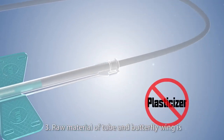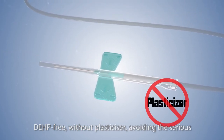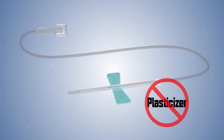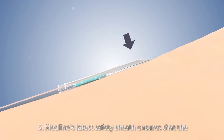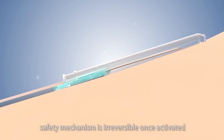3. Raw material of tube and butterfly wing is DEHP-free, without plasticizer, avoiding serious harm and risks to the human body. 4. Safety sheath is suitable for single-hand operation. 5. Medline's latest safety sheath ensures that the safety mechanism is irreversible once activated.